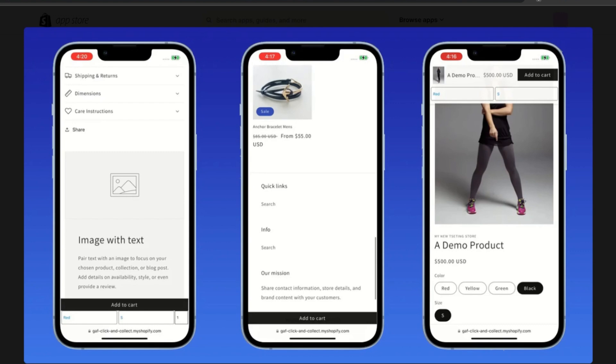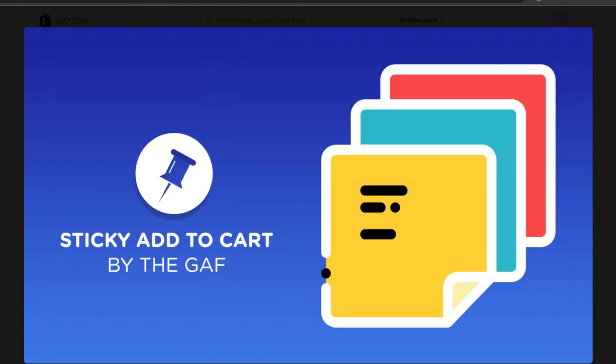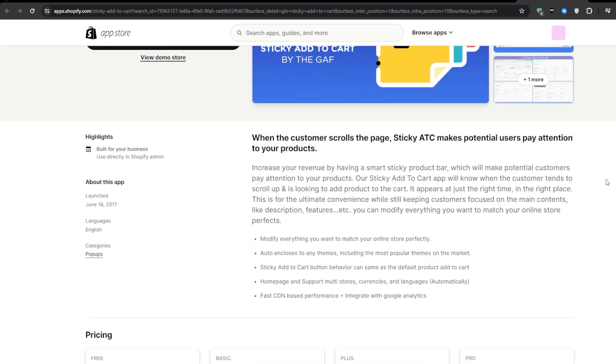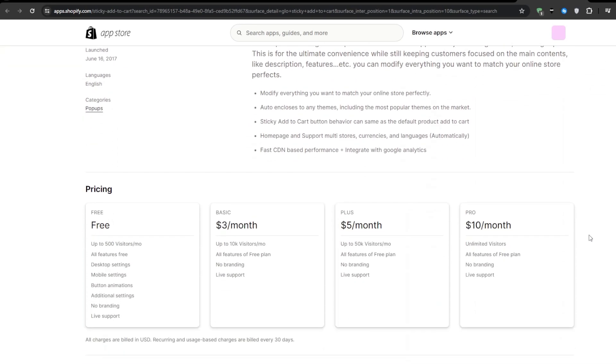By implementing this kind of application, you're not only enhancing the user experience, but you will also be potentially increasing your conversion rates and boosting your sales. It's really simple — the easier and more streamlined the buying process is, the more likely customers are to follow through and complete their purchases.